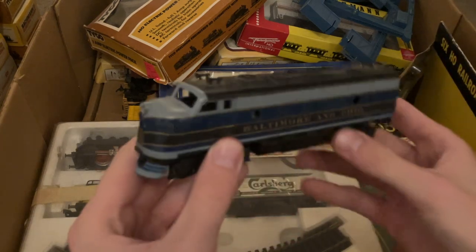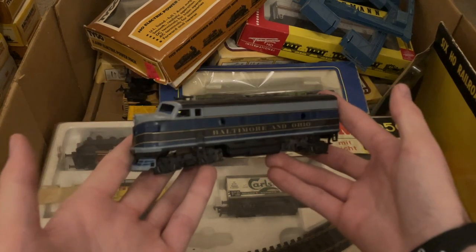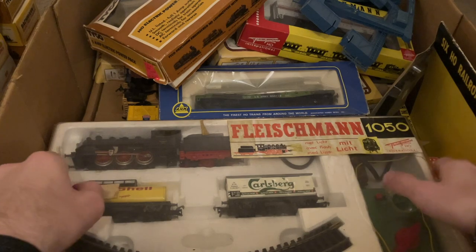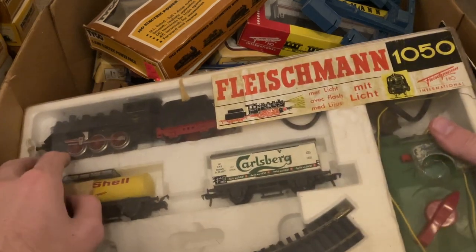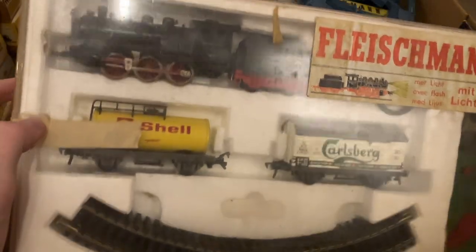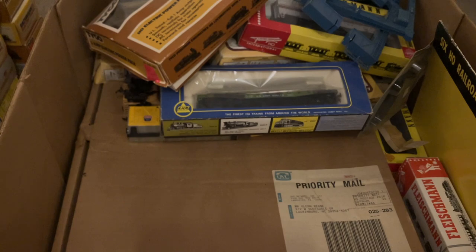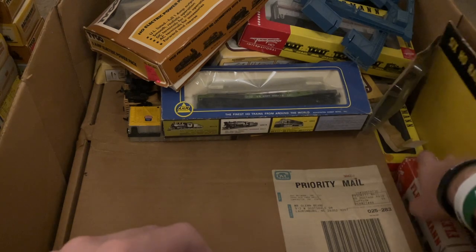Here is another F7 — much, much nicer one. This is an Athearn blue box, which I have praised quite a bit in the past. Nice Baltimore and Ohio locomotive there — I'm sure that'll run. Here is a very, very cool one — the gentleman told me this was his original train set in the 80s. What we're looking at here is a Fleischmann German train set, and it is awesome. All in the box, even a German power pack in there. This was the original owner's first train set that got him into all this stuff — everything you're seeing here was a product of him getting that.